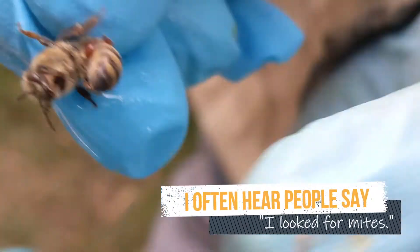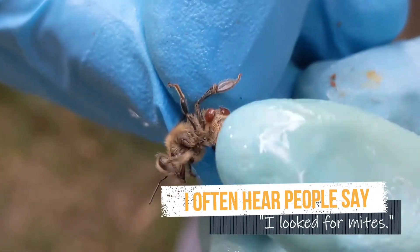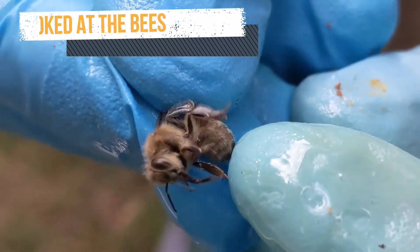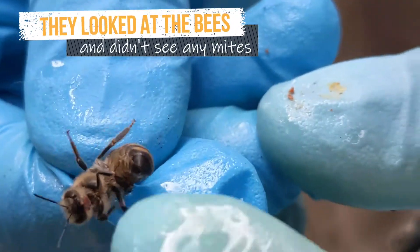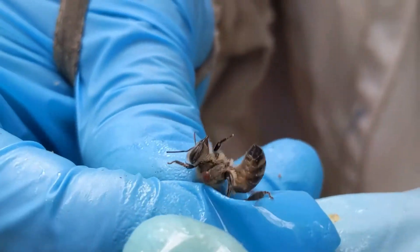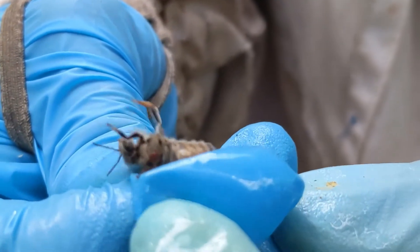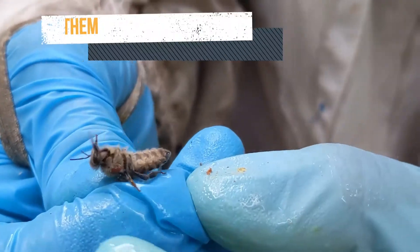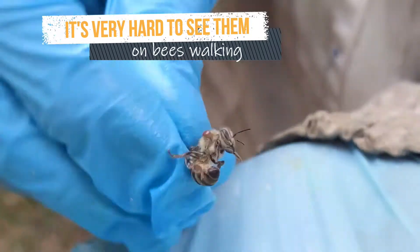Oh yeah, there's one on her back — disgusting. And she's new, she just came out. Now it's up by her chin, on her face, on her head, on her side. Can you see that? On her litter.